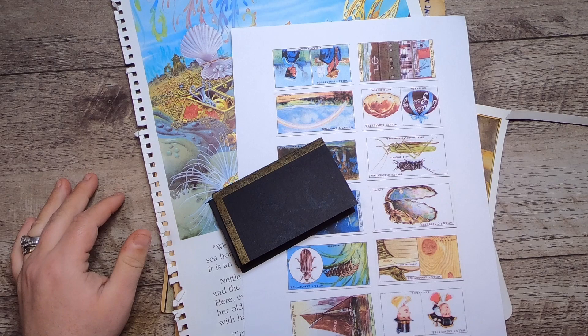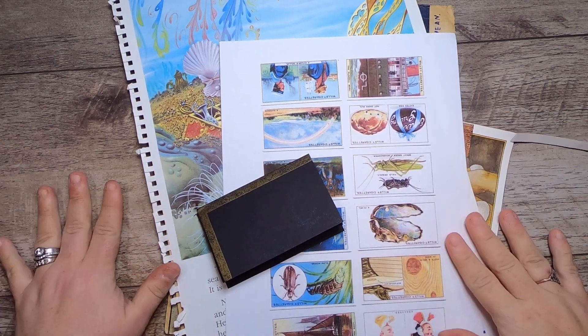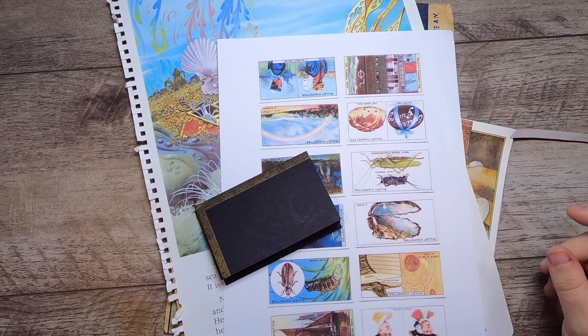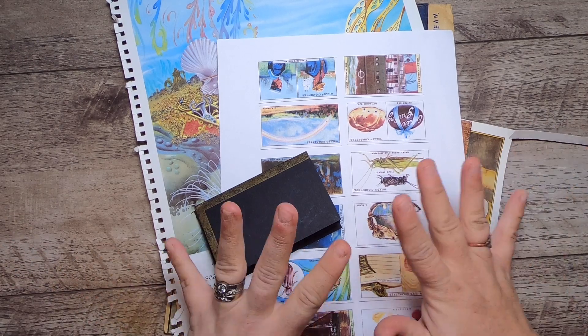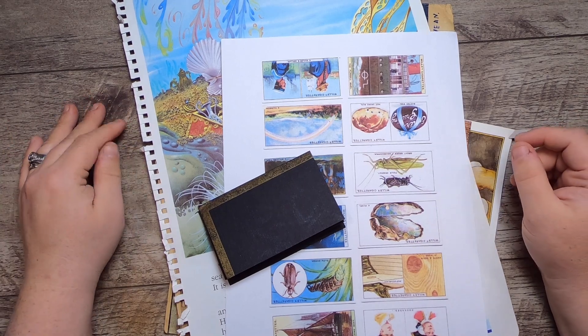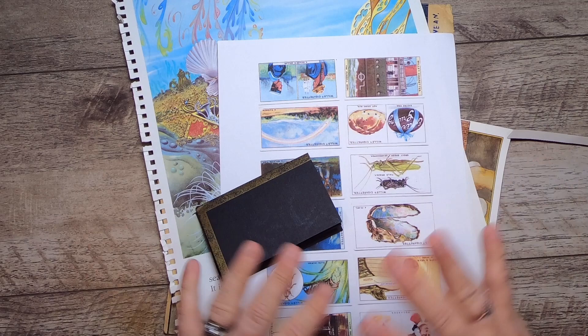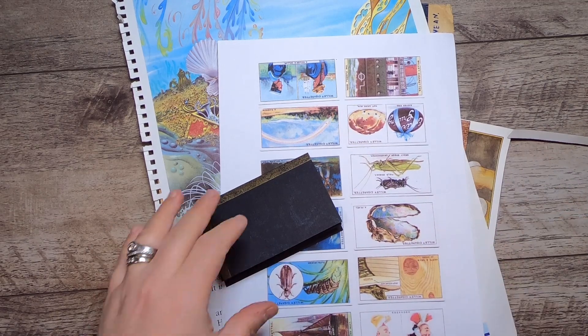Hi everyone, it's Cindy. Welcome back to Studio Loo. We are doing Tuesday 10 today. For those of you who are new here, Tuesday 10 is where I take 10 things out of my stash — papers I've been hoarding for some time — and we make ephemera until we are done with all of them.